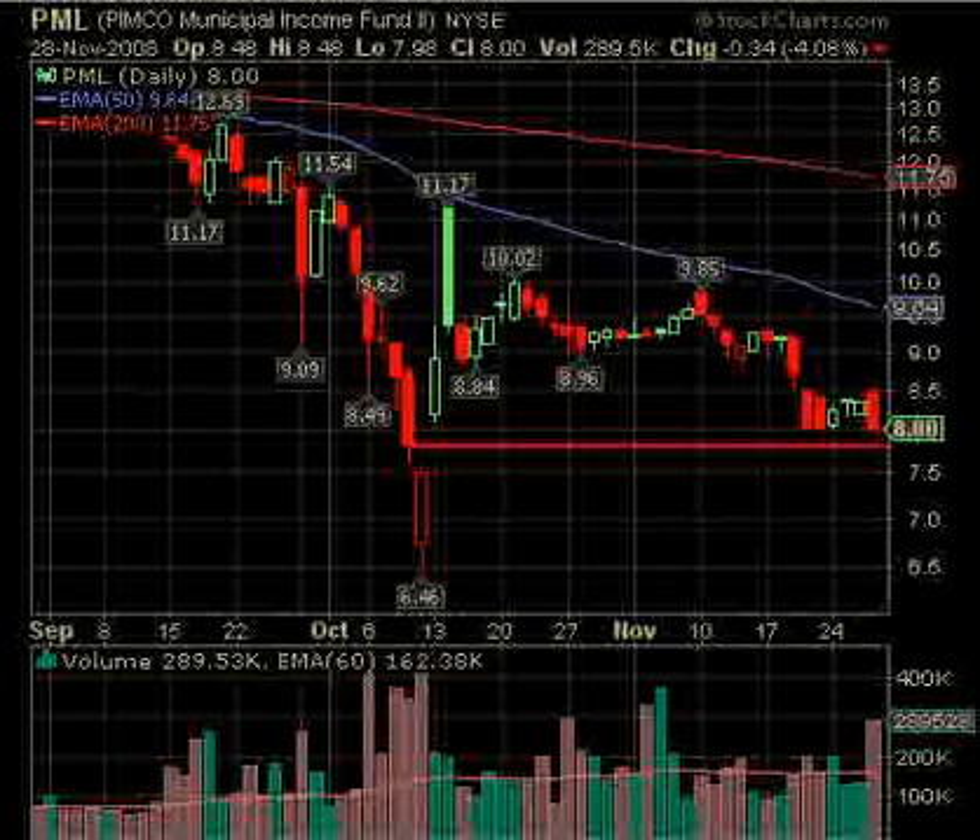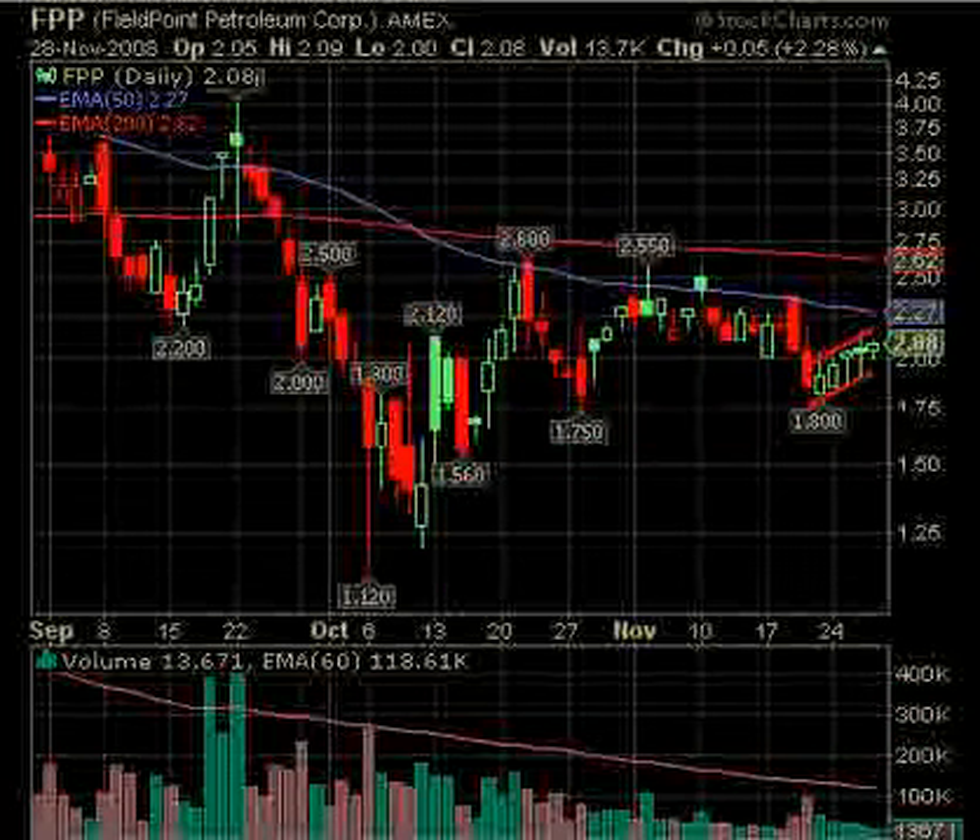We've got a couple of short possibilities as well. This one in the lower-priced area — PML — is a bond fund, so if bonds go down, this is going down. In this case, PML is a short under about $7.85. You can see in the past it got cleared down to $6.46, but under $7.85 this could be a short opportunity, with big volume seen on Friday.